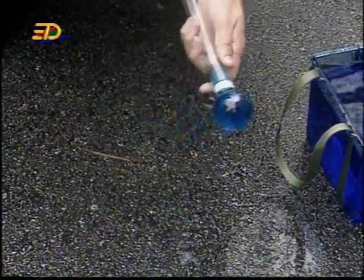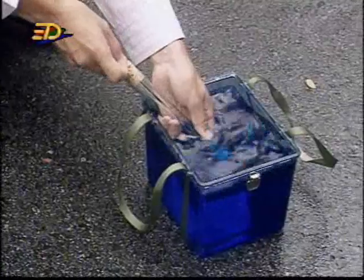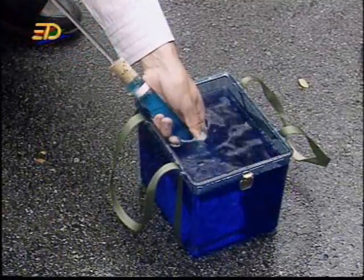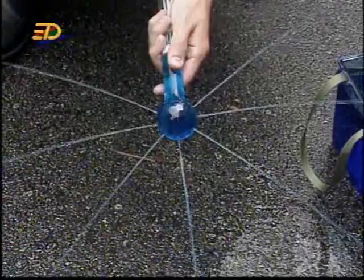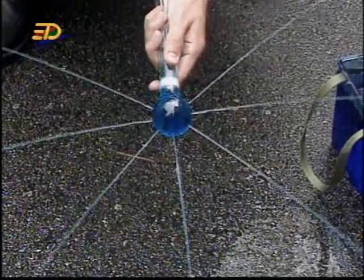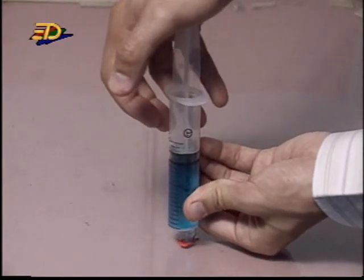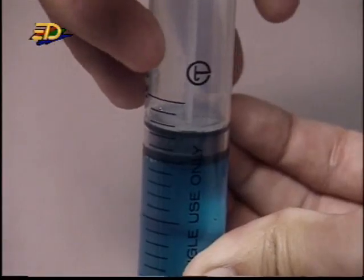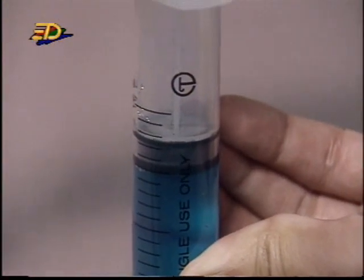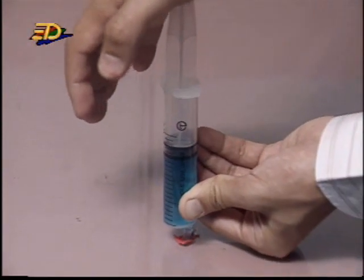this pressure is transmitted equally to all parts of the liquid. This principle is illustrated using this pressure syringe. When the piston is pushed down, water squirts out uniformly in all directions from the holes of the flask. The second fact is that it is hard to compress a liquid. If you try to squash a volume of liquid, you still have that same volume however hard you try to compress it.